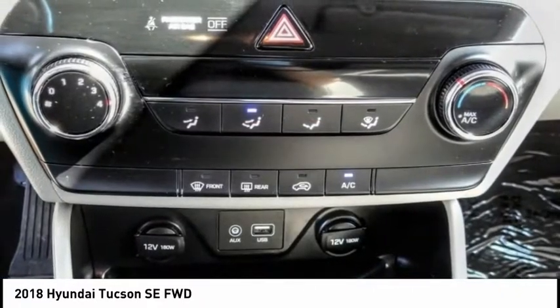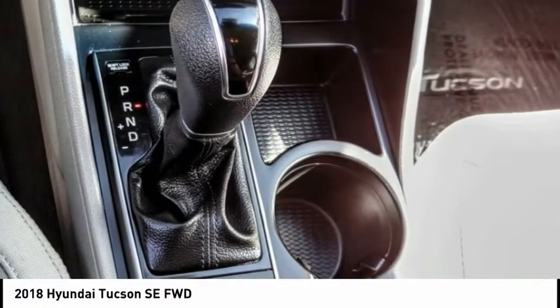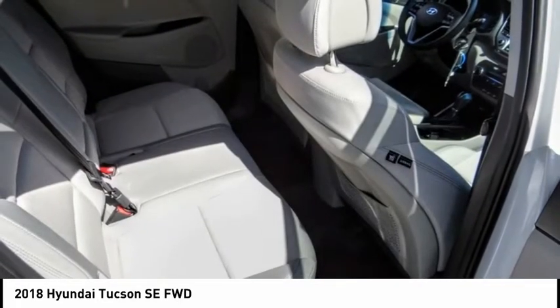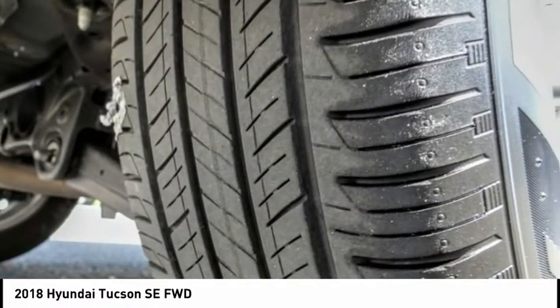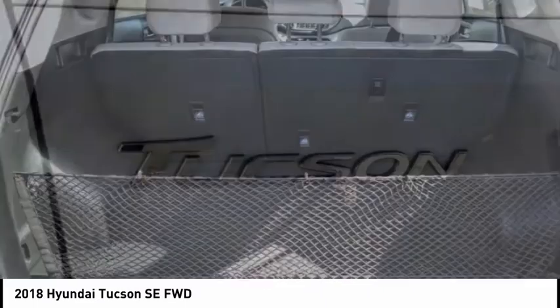Here are some of this vehicle's great options: electronic stability control, alloy wheels, brake assist, traction control, remote keyless entry, speed control, four-wheel disc brakes, rear window wiper, rear window defroster, and Bluetooth. Drive away with a great deal on this vehicle — call or stop in today.